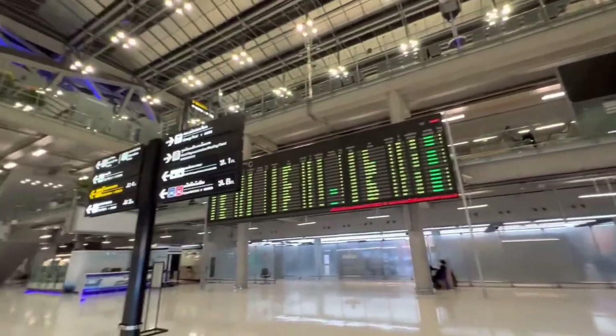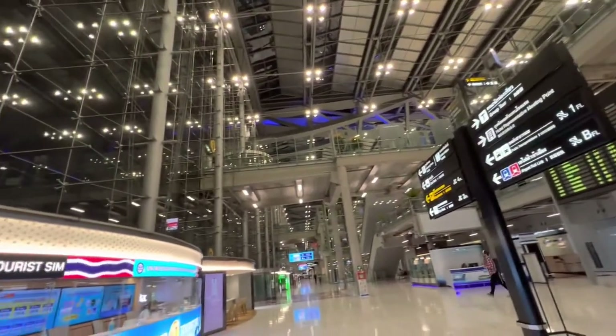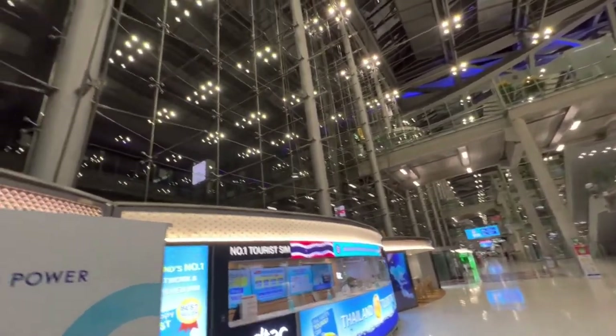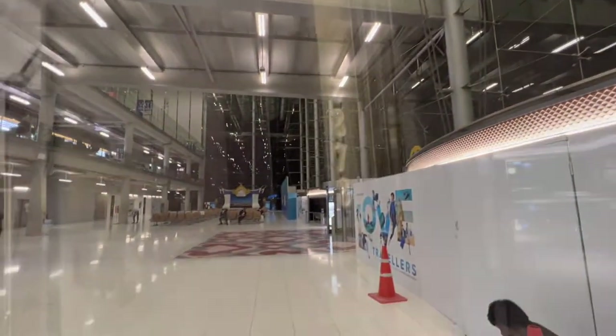Inside Thailand International Airport. It's really huge, beautiful — a lot of glass windows and walls. Check it out.